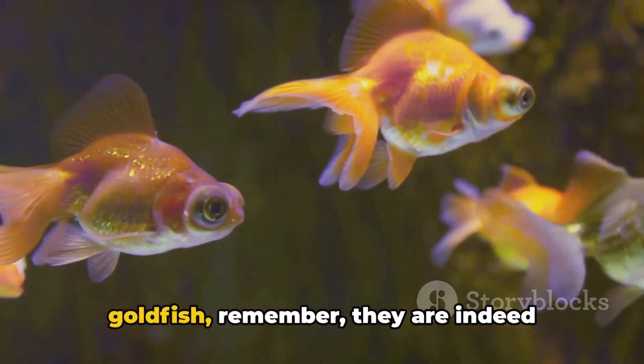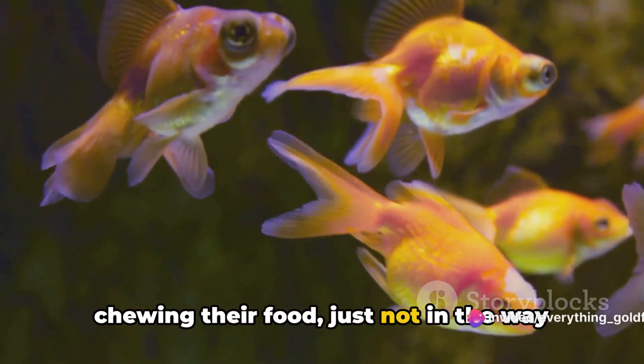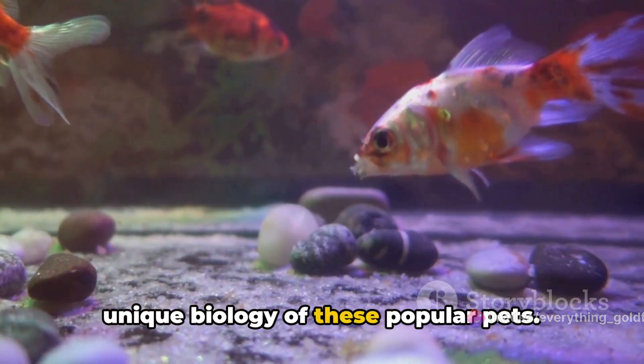Next time you're feeding your goldfish, remember they are indeed chewing their food, just not in the way you might expect. It's a fascinating glimpse into the unique biology of these popular pets.